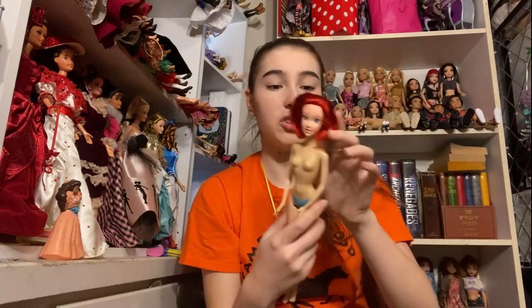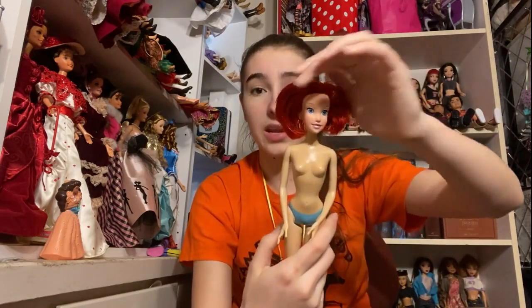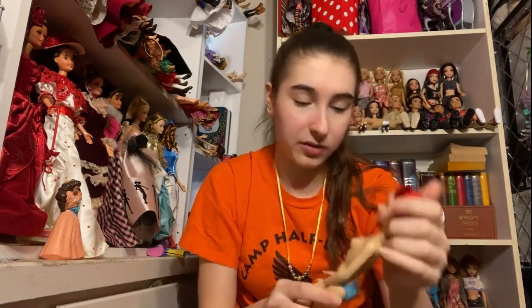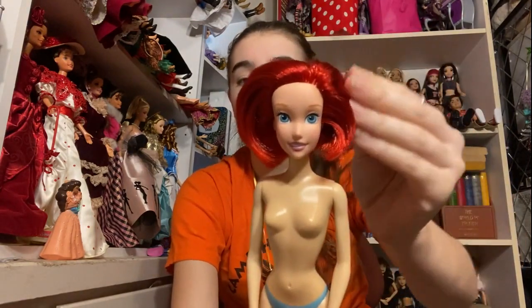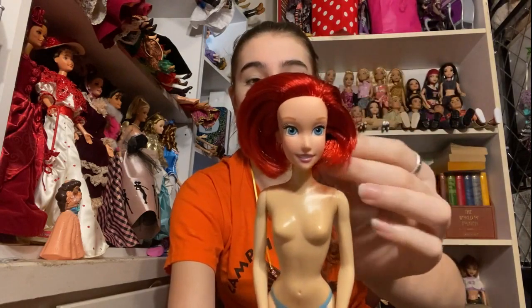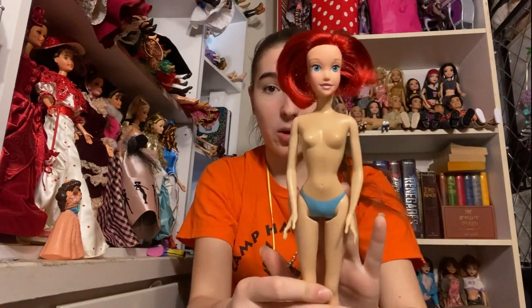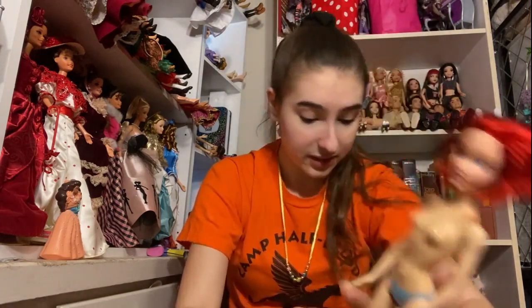The next one is a Disney Store Ariel. She has cut hair, but it looks like it's been evened out to work really well. I'm definitely going to keep her even though she has cut hair, because I do not have one with this face and she's actually really pretty. This cut looks pretty okay on her and I really like it. She doesn't have clothes, but that's okay. Her hair is really, really nice and soft.